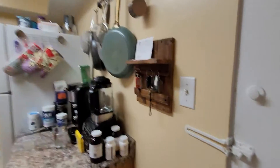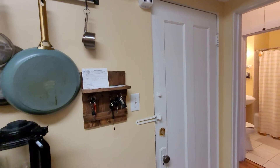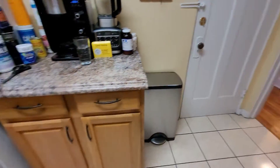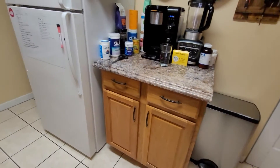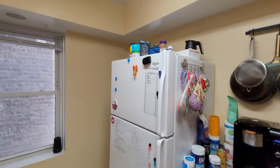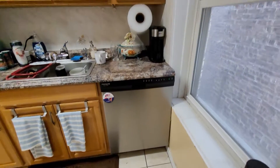This is the kitchen. This door takes you downstairs so you don't have to go outside to get to your laundry — takes you down to storage and laundry. Counter here. Pantry. Dishwasher.